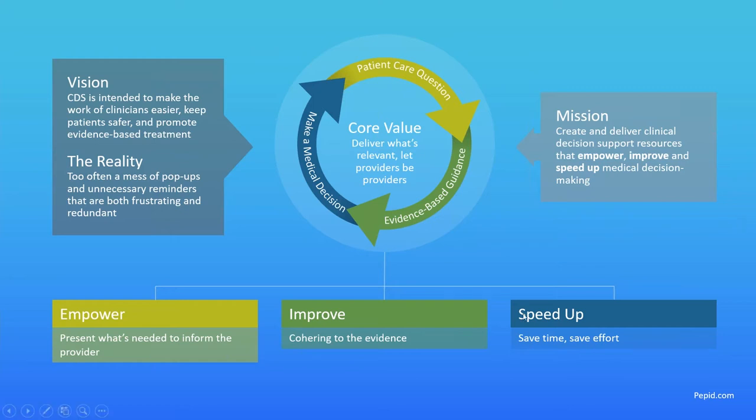Lastly and very importantly, we want to speed up medical decision making. Two components: first, saving time — we all know time is money. Saving time for a provider makes their life easier, saves costs for their health system, and improves the patient experience by limiting time in the healthcare setting. Second, saving effort — if we can guide a provider to evidence-based information faster, we should also be saving their mental resources so they're not wrestling with their CDS tools but working in flow with them, saving mental effort for being a provider instead of using the tool.